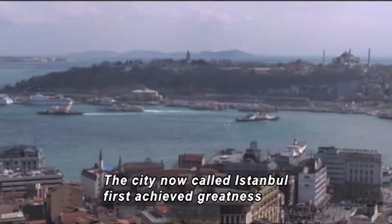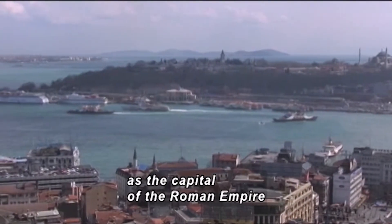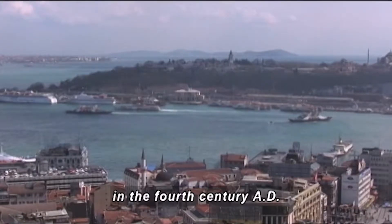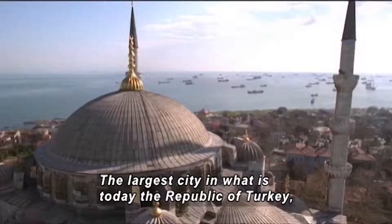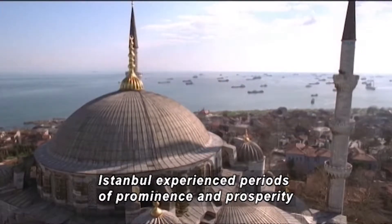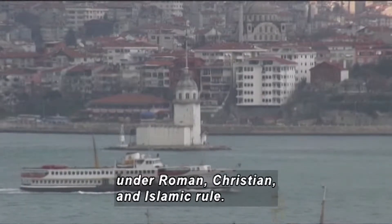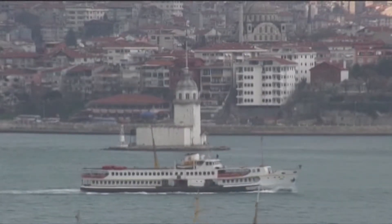The city now called Istanbul first achieved greatness as the capital of the Roman Empire in the 4th century A.D. The largest city in what is today the Republic of Turkey, Istanbul experienced periods of prominence and prosperity under Roman, Christian, and Islamic rule. A ferry passes a building on an island.